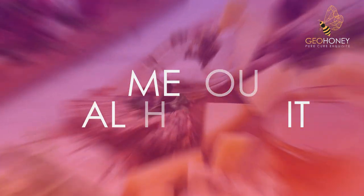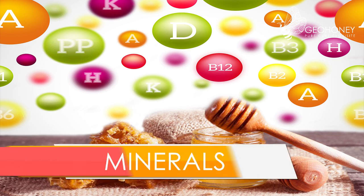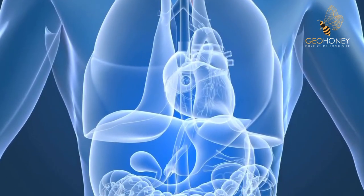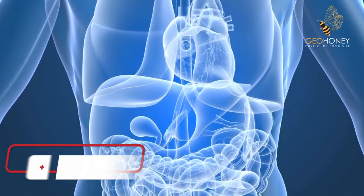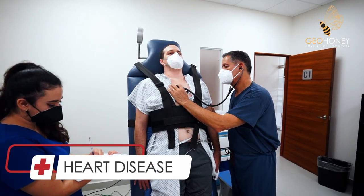Chestnut honey is not only delicious but also has numerous health benefits. It is rich in antioxidants, vitamins, and minerals, and has antibacterial and anti-inflammatory properties. Studies have shown that chestnut honey can help improve digestion, boost the immune system, and reduce the risk of heart disease.